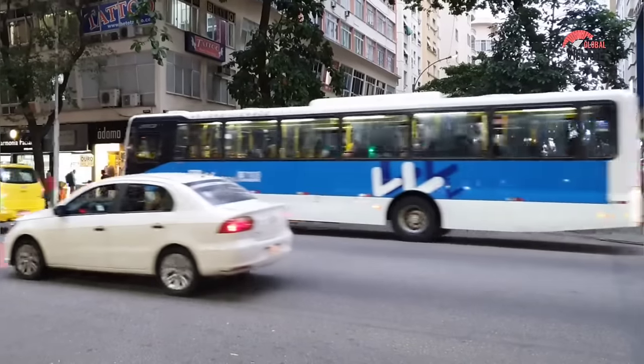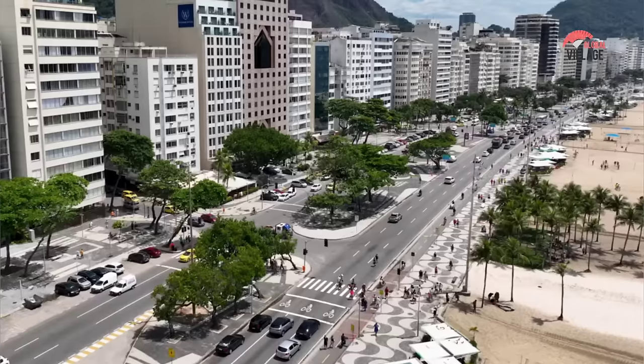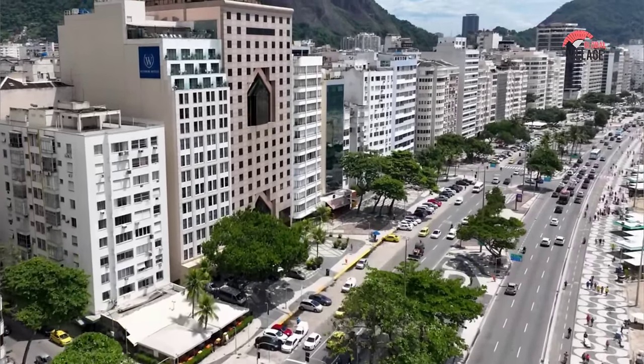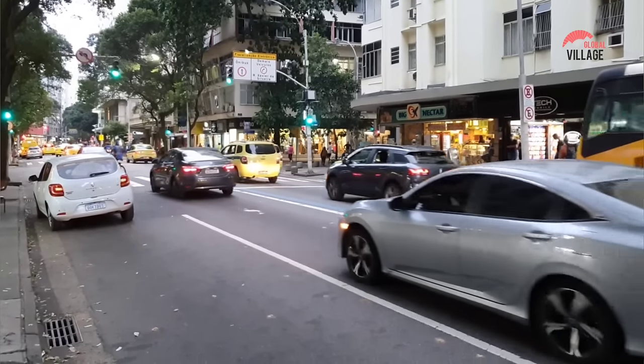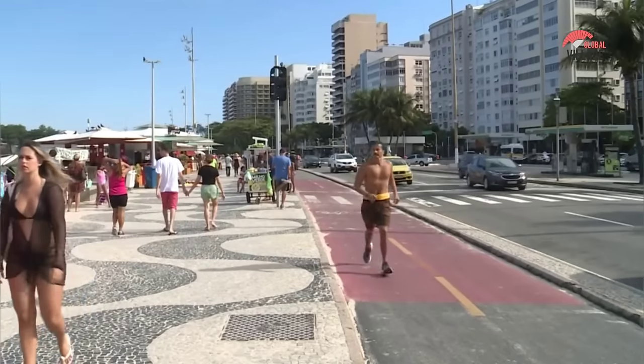Copacabana is also famous for its vibrant nightlife, with a wide variety of bars, nightclubs, and live music venues catering to all tastes and preferences. Visitors can enjoy everything from samba and bossa nova to electronic music and hip-hop, as well as a variety of delicious food and drink options.